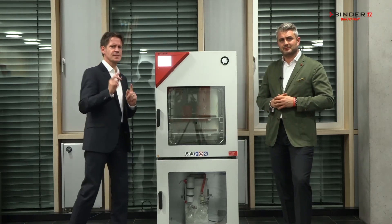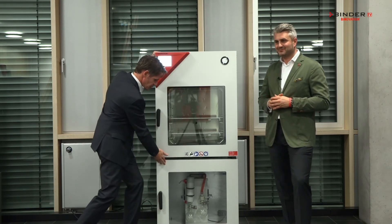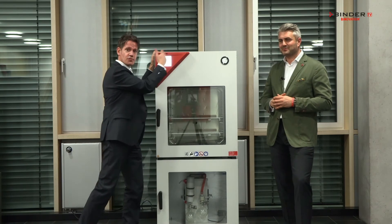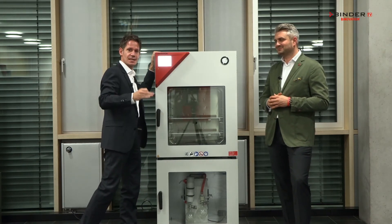Why reliable? Take a look at this. It's a complete system. We have a vacuum drying oven, an under cabinet, and a pump — all from BINDER. No compromises, and this ensures reliable test processes.